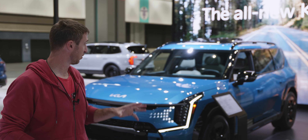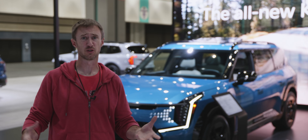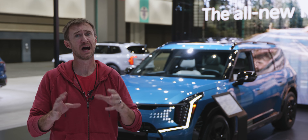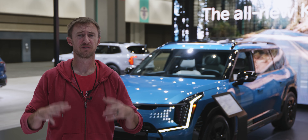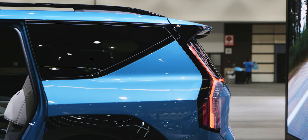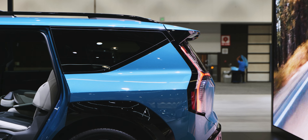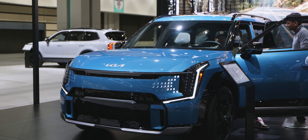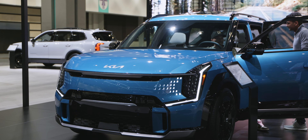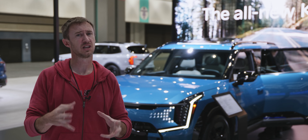In typical Kia fashion, this thing looks pretty fantastic. If you think about what an electric Telluride would look like, it would probably look a lot like this. The Kia EV9 wears Kia's new EV design language — we're seeing this on the EV3 and EV4 concepts here at the show, and we saw it previewed on the EV6. They're creating a cohesive EV design language that sets it apart.